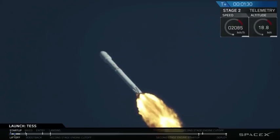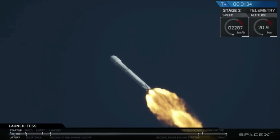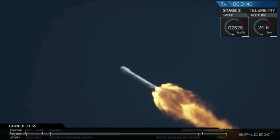Coming up next, you're going to hear the call for in-vacuum chilling. In-vacuum chilling has begun — that is where we chill the Merlin vacuum engine down to operating temperature.